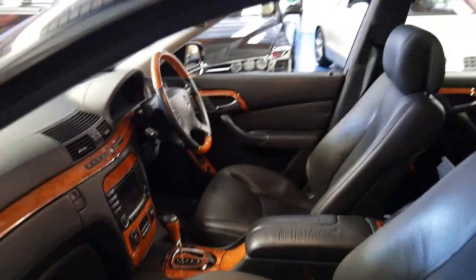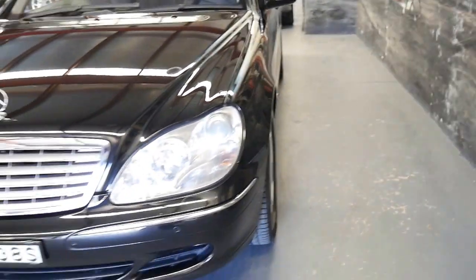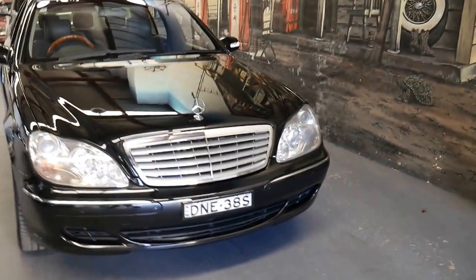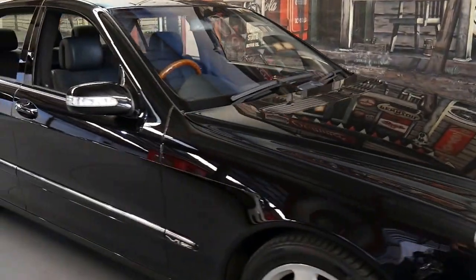It really is a very special car and they don't come up very often, because most people who buy them keep them, or collectors get hold of them and they end up in someone's collection. That's why we were very happy when we came across this stunning example of the S600.